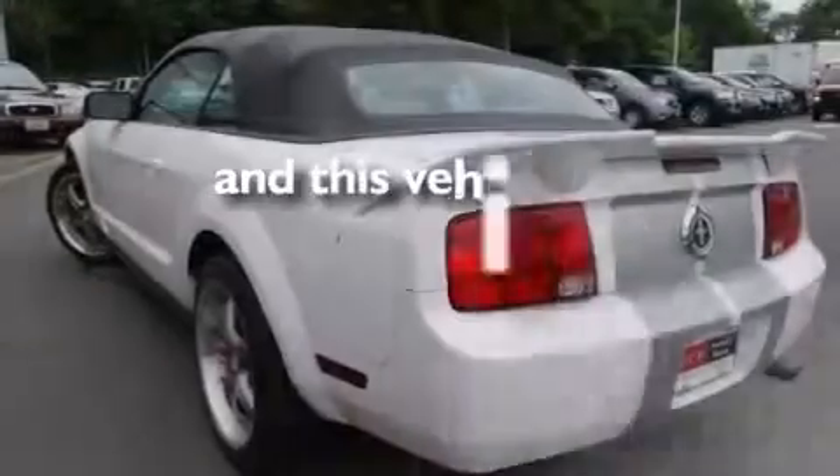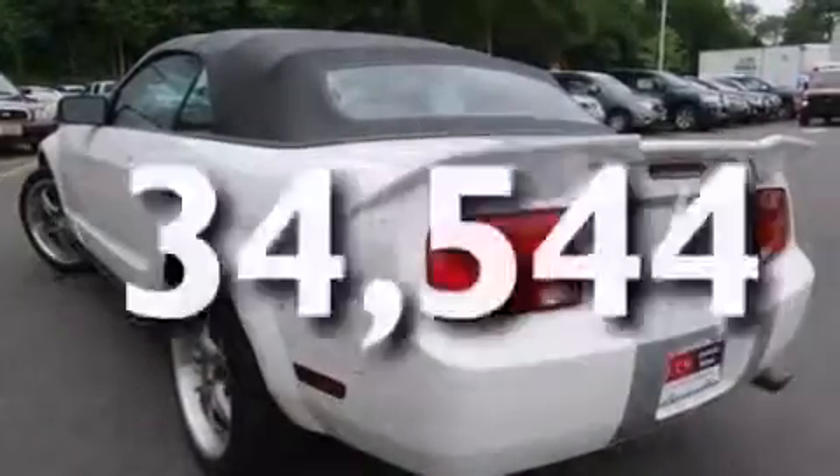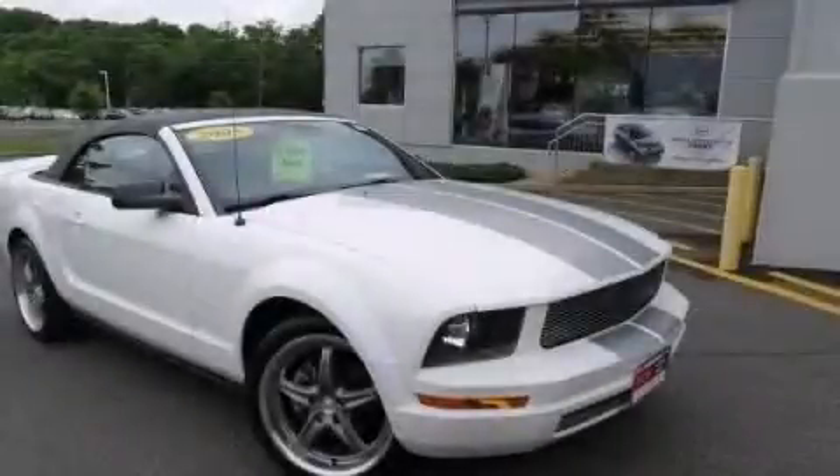This vehicle has less than 35,000 miles. We hope you found this video informative. Please contact us today.